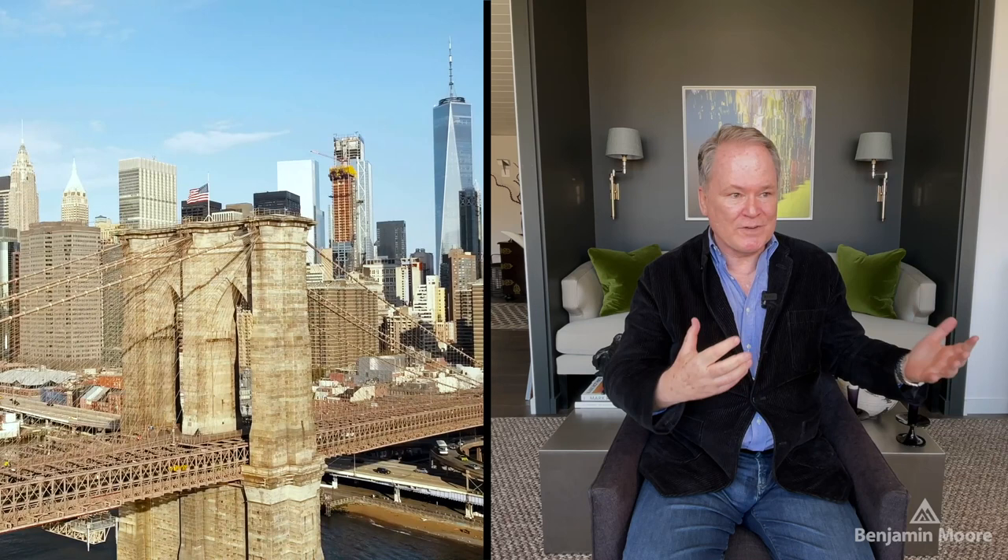I remember working on a project — I was in New York and the project was in San Francisco. The colors in New York looked great, and then I got back to San Francisco and the light coming off the bay was so different.